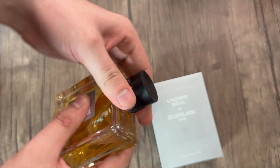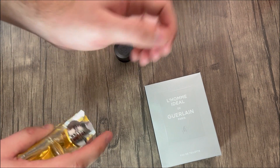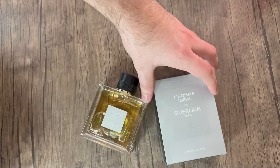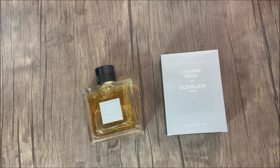It smells great and it kind of has a cherry scent to it, which has gotten me a lot of compliments. I wear this on the regular now, whether I'm at the office or if I am on a date. I like it for both.